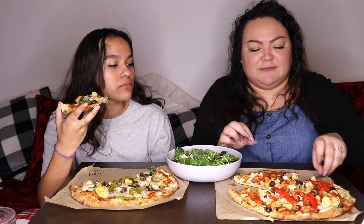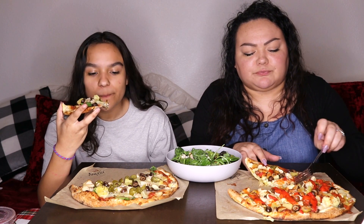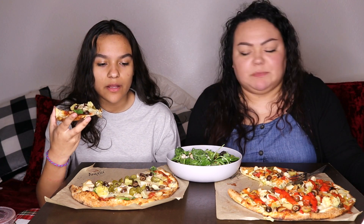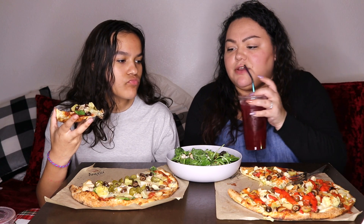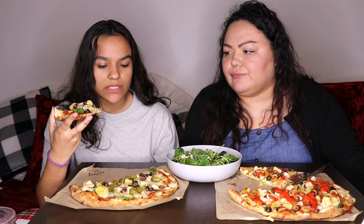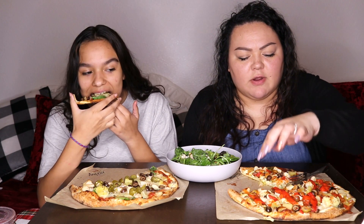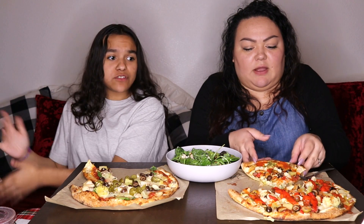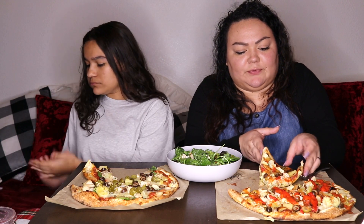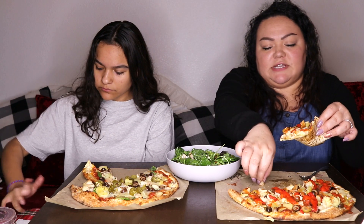I forgot they cut it like that — that's a huge piece. Before, they used to cut them bigger, but now they cut them smaller. I have six slices. They used to be more huge, though — these are still pretty big for mini slices.